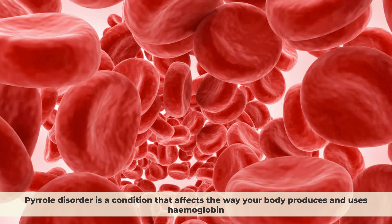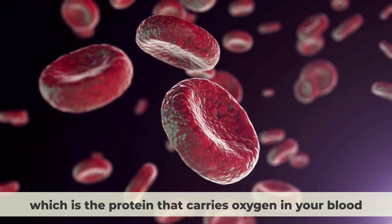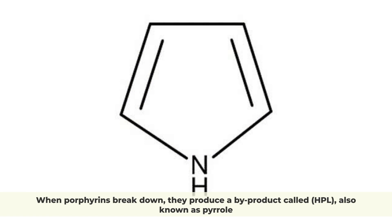Pyrrole disorder is a condition that affects the way your body produces and uses haemoglobin, which is the protein that carries oxygen in your blood. Haemoglobin is made of four molecules called porphyrins, which are attached to an iron atom. When porphyrins break down, they produce a by-product called HPL, also known as pyrrole.